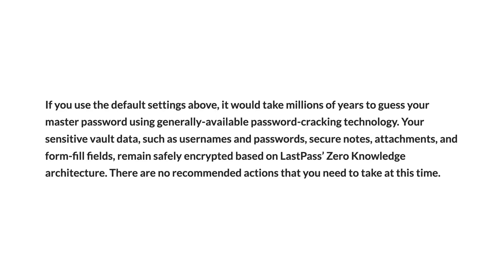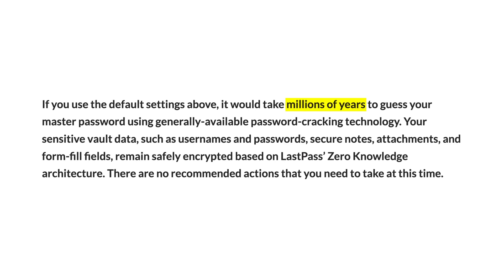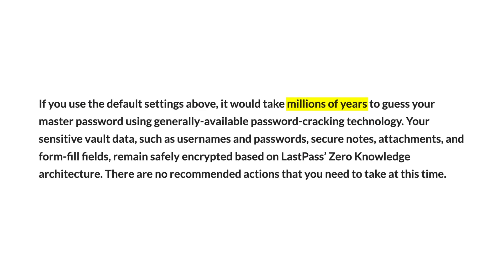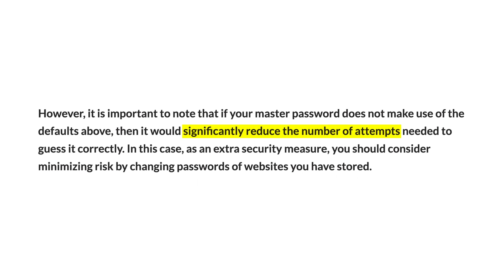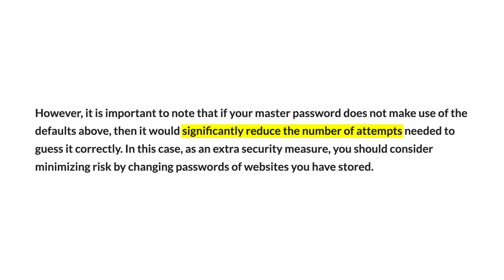They could try a million different passwords until they guess the correct one. LastPass claims that if your master password met their recommendations, it would take millions of years to crack, and you really shouldn't be worried about it. But if your master password didn't follow their recommendations, it could significantly reduce the number of attempts it would take a hacker to crack into your Vault.